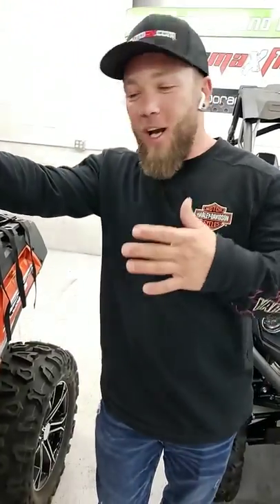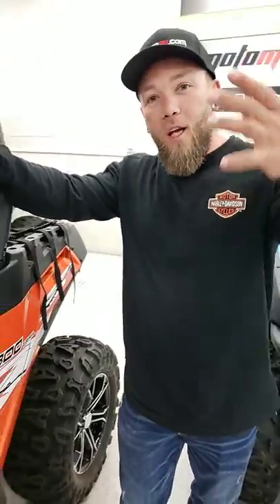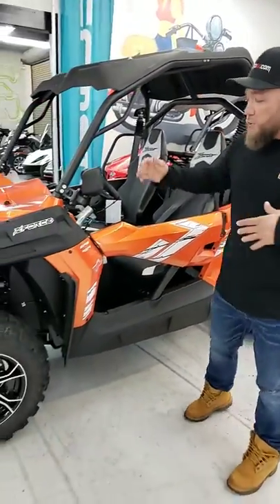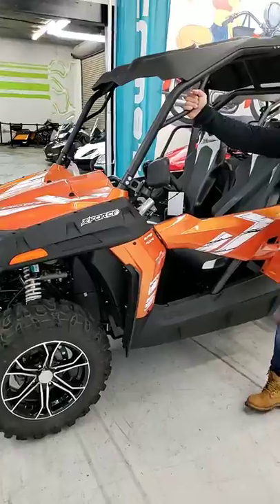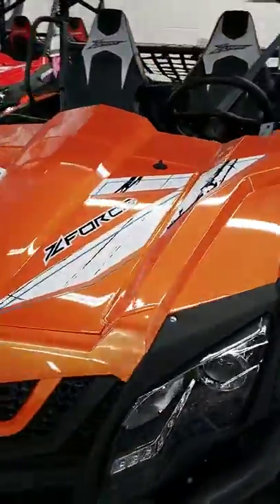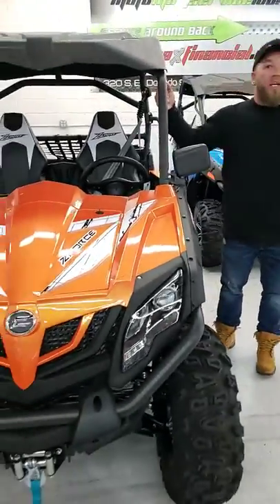Hey everybody, my name's Evan. I do appreciate your loyalty and watching my videos here. I do have a whole lot of exciting stuff, especially something like this. Now everybody seems to be looking for a side-by-side to spend time with their family, out in the dirt, in the toy hauler, just having fun, just kicking up dust.